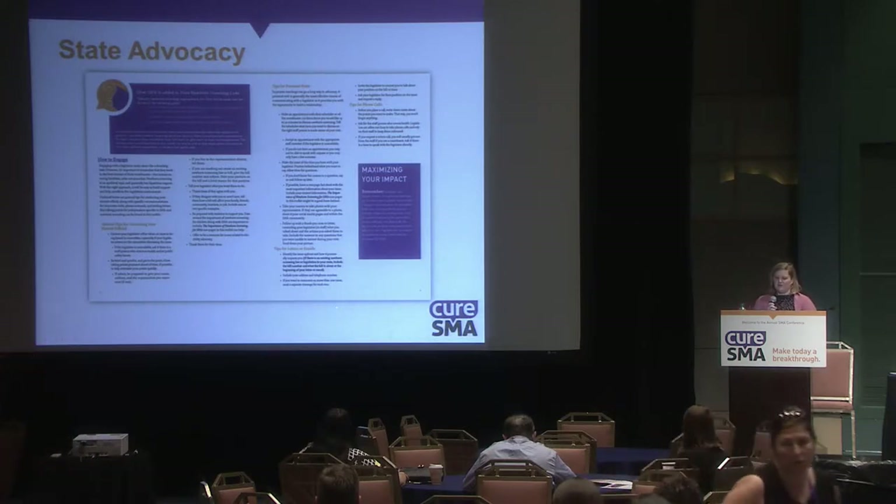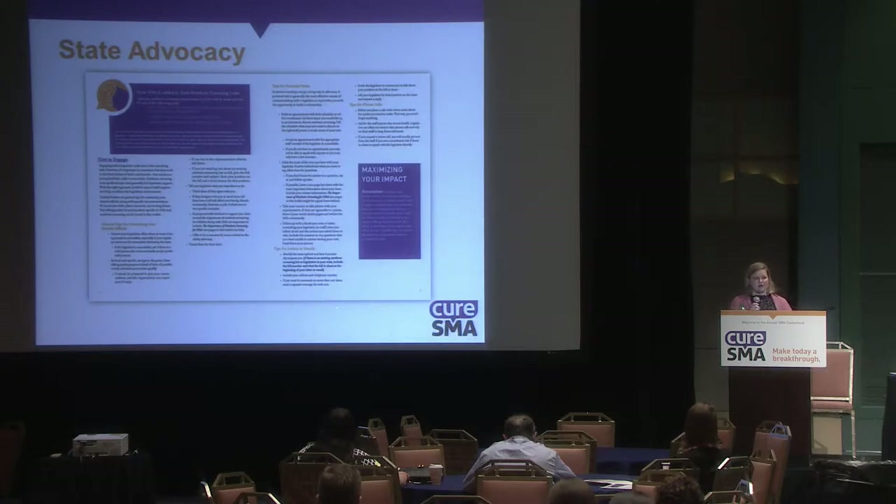The toolkit also makes an important point about state newborn screening committees. Many states have a panel of experts that gathers regularly, evaluates data, and makes recommendations. Most of these panels have opportunities for public testimony, so if your state has a newborn screening committee, you can come forward and offer testimony in support of screening for SMA.